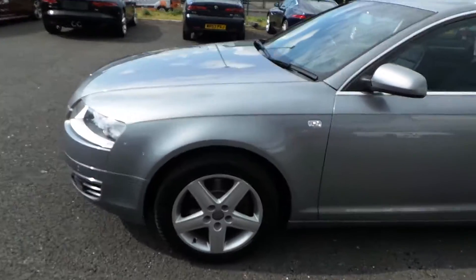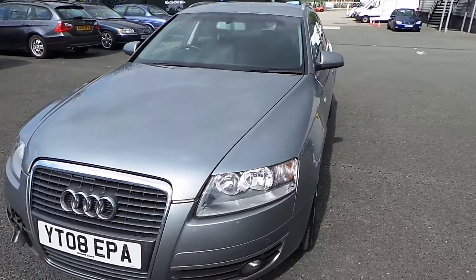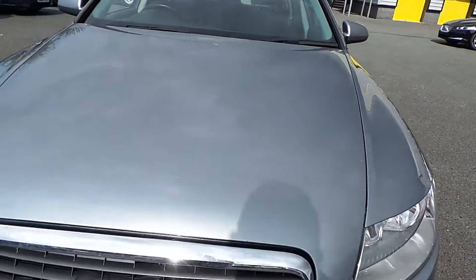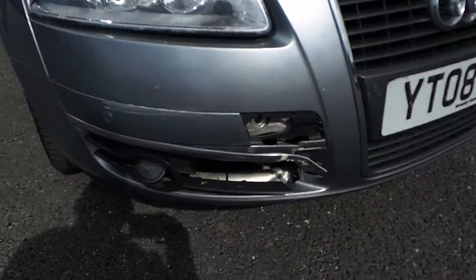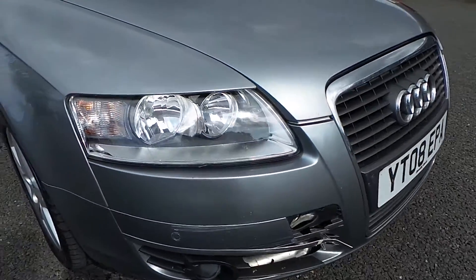Nice vehicle this one, needs a bit of love and attention in a couple of places and we will point those out to you. Starting with the front of the vehicle — a couple of small fine scratches, usual bonnet chips on the A6, need a little bit of paintwork on those. It has had a slight altercation at some point, reference the front bumper, with some bits and bobs needing attention there.